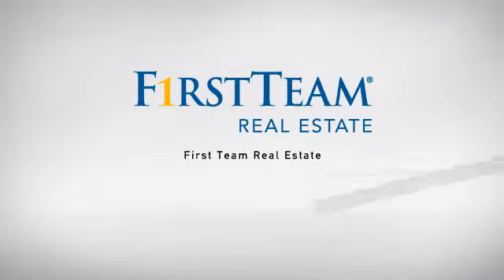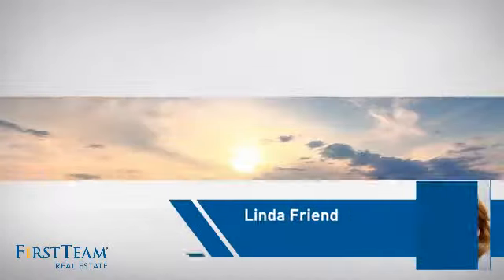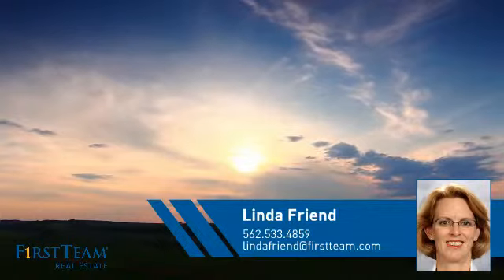At First Team Real Estate, our wide selection of listings helps you find a place you'll feel right at home in. This video is brought to you by your real estate agent, Linda.